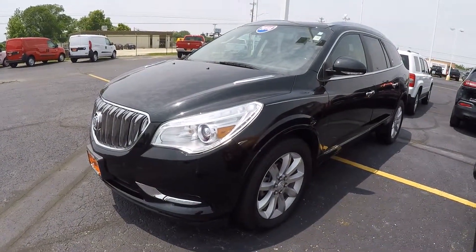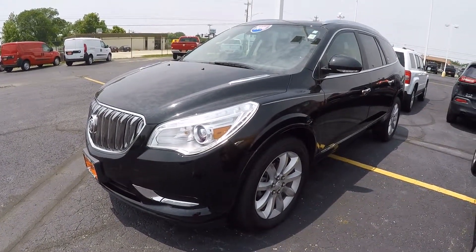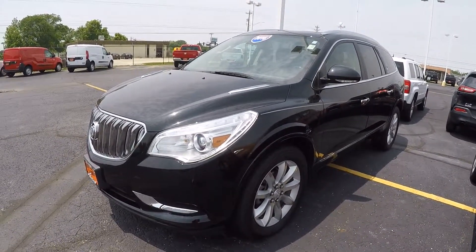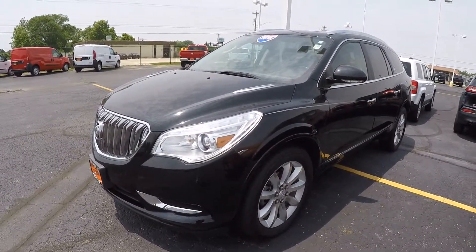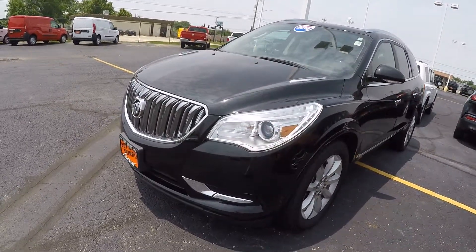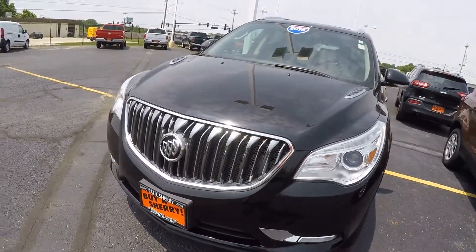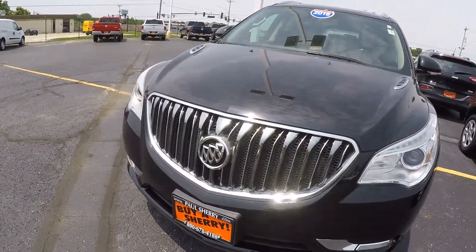Hi everybody, it's Kevin Pryfogle here from the Paul Sherry Chrysler Dodge Jeep and Ram pickup truck in beautiful Piqua, Ohio. Today we have featured a 2016 Buick Enclave Premium All-Wheel Drive. This is stock number CP16032T.